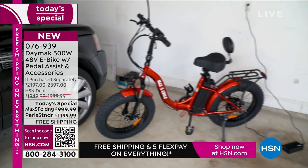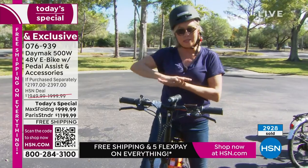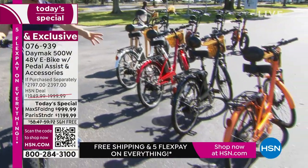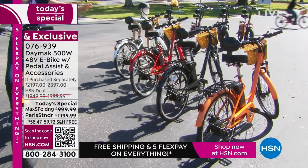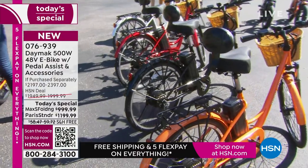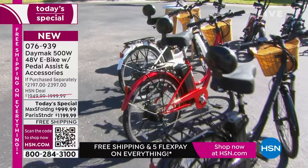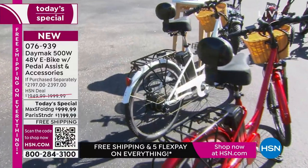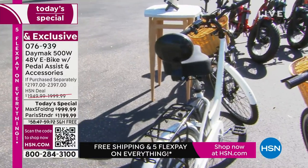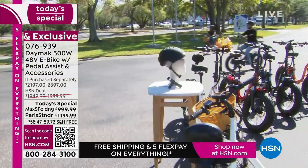If you order either design — the Max S, which folds up and has fatter tires, or the Paris, the more streamlined beachcomber bike with the basket — they're both available in orange, black, red, and white. However, some colors are already on extended delivery. If you hover over your color or design option of choice, it will tell you whether it's standard delivery or extended delivery. If you place your order right now, it will be there by December 22nd.